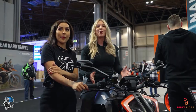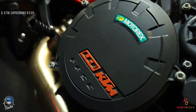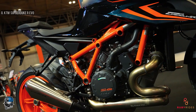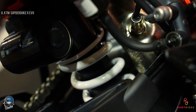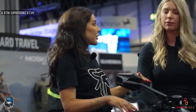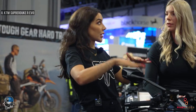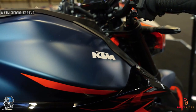Coming in at number eight is the KTM Super Duke R Evo 1290. What a beast this is - around 180 brake horsepower and 140 Newton-meters of torque. They've also added the WP semi-active suspension on this bike. There are so many options and modes for different environments - Track, Advanced, and Auto. Auto senses the style of riding and adjusts accordingly. It comes in two new colorways: this fun color here and an orange and gloss silver.